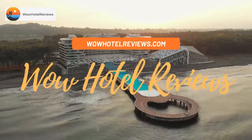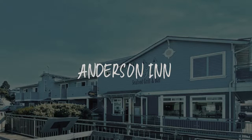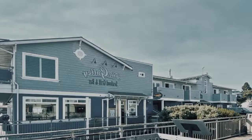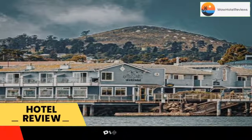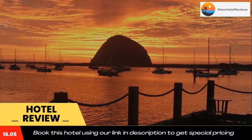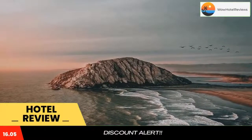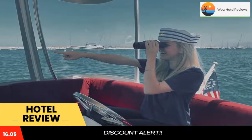Hello guys, welcome to Wow Hotel Reviews. Today I am reviewing Anderson Inn, a three-star hotel. Please use our booking.com link in the description to book the hotel and get special pricing. Some of the most popular facilities are free parking, free Wi-Fi, non-smoking rooms, restaurant, facilities for disabled guests, tea and coffee maker in all rooms, and a bar.